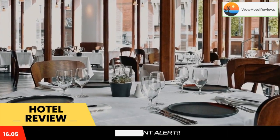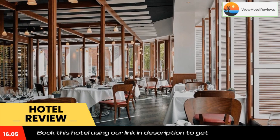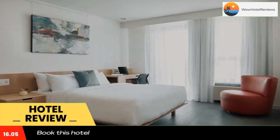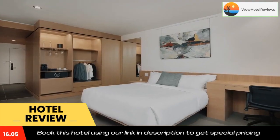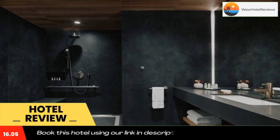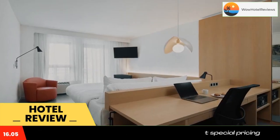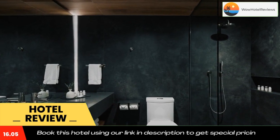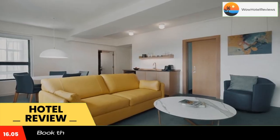Plateau Mont-Royal is also easily accessible. Exploring the area surrounding Hotel The Institute is easy with knowledgeable concierge services ready to arrange tickets, dinner reservations, and more. The hotel also offers a daily breakfast. Use our link in the description to get a special discount on this hotel. Don't forget to like and subscribe to our channel.